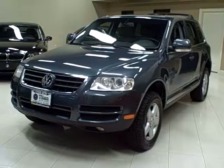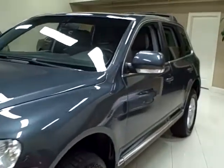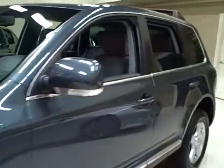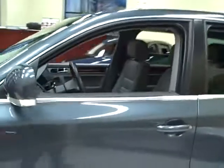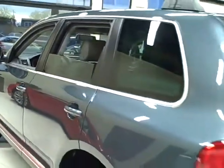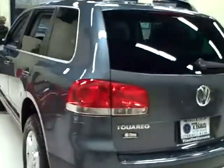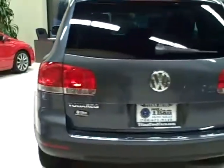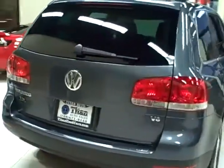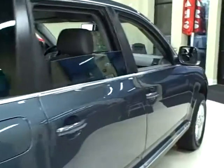This 2005 Volkswagen Touareg is available from Titan Auto Sales. It features a grey leather interior wrapped in a blue silver metallic exterior. This V6 Touareg gets a powerful 240 horsepower out of its 3.2 liter engine. It is a well-maintained, one-owner vehicle with four-motion, meaning it is four-wheel drive.